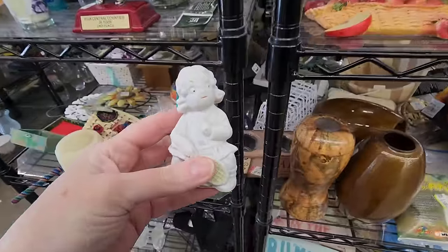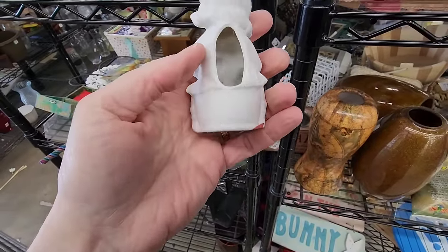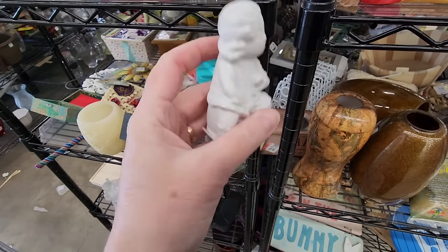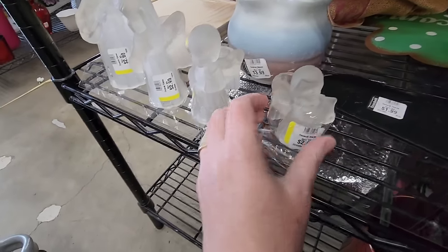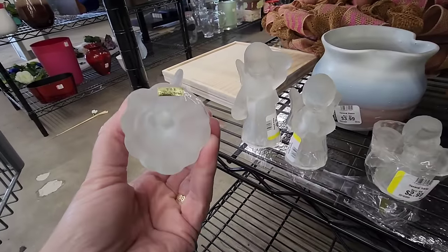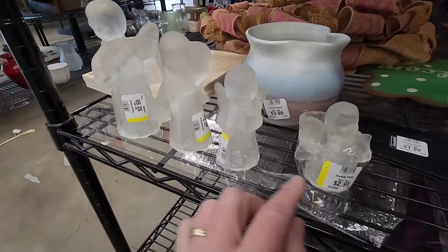Look at this — mad looking. Cutey. It's Germany. I like how it's like angry looking — an angry tennis player on a pod. Look at these little angels. They have a graduated getting-bigger set. They're made in Taiwan. They're super cute. They're $3 a piece.